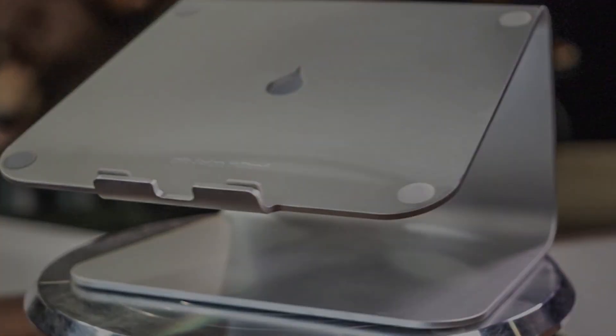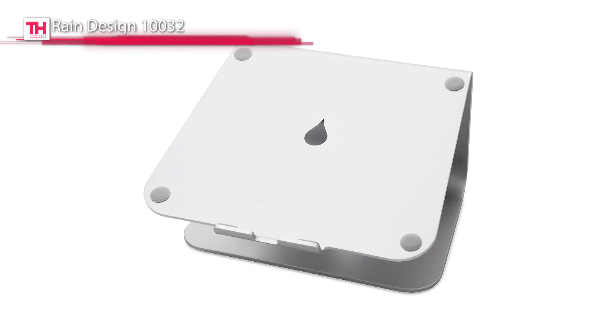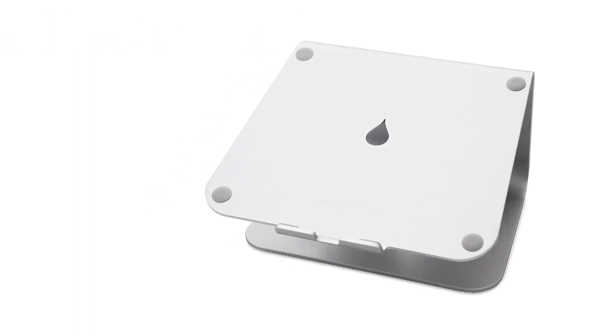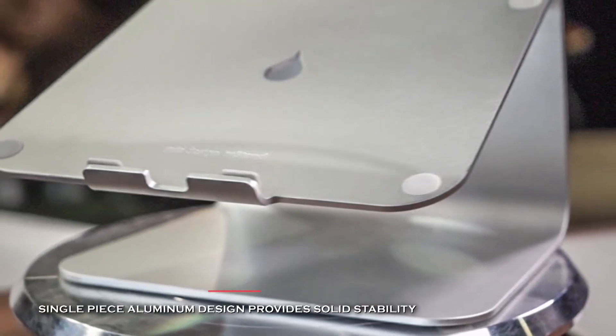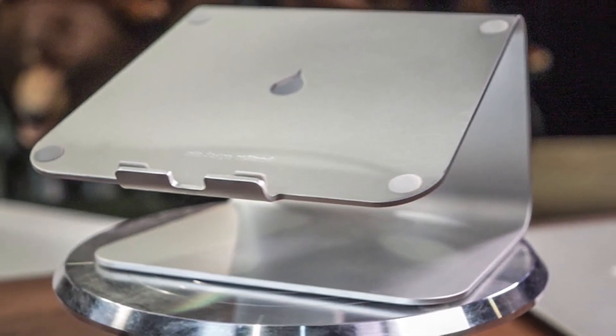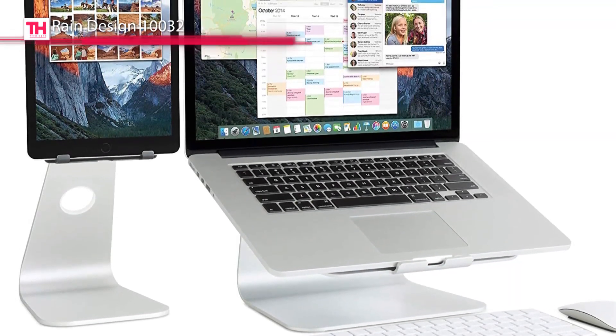Next in line is the Rain Design 10032. This M-Stand laptop stand from Rain Design can lift your laptop 6 inches high and provides a better viewing experience. It can position the laptop's display to eye level for improving your posture. The tilt of the stand brings the screen closer, improves airflow around the computer, and prevents overheating.